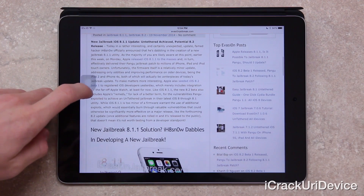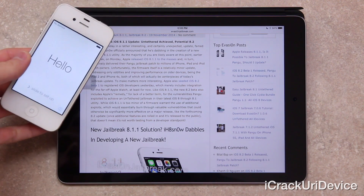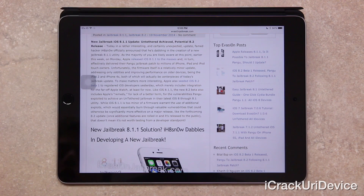So in a rather interesting and certainly unexpected announcement, famed hacker iHateSnow officially confirmed that he's dabbling in the creation of a new iOS 8.1.1 jailbreak utility. As the majority of you are likely aware, earlier this week on Monday, Apple released iOS 8.1.1 to the masses and in turn effectively delivered their Pangu jailbreak patch to millions of iPhone, iPad, and iPod touch owners. Unfortunately, the firmware itself is a relatively minor update addressing only oddities and improving performance on older devices — being the iPad 2 and iPhone 4S — both of which will actually be centerpieces of today's jailbreak update.